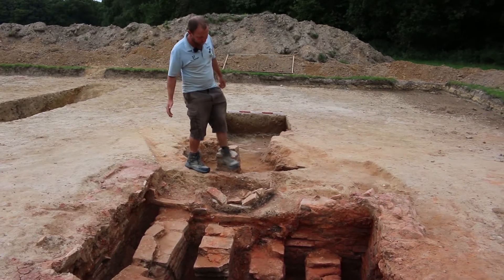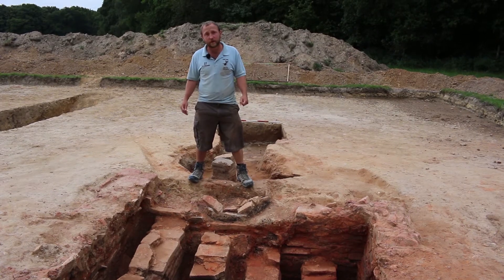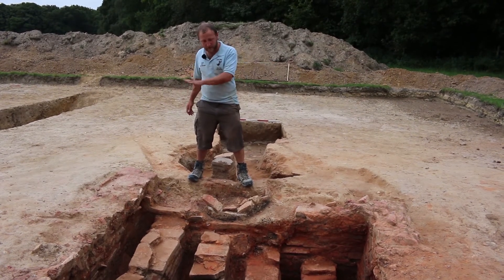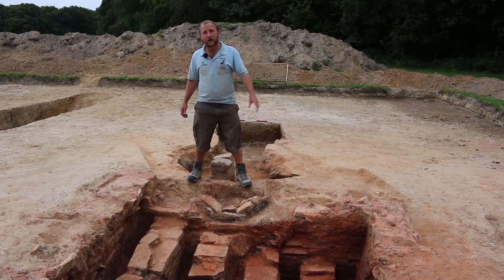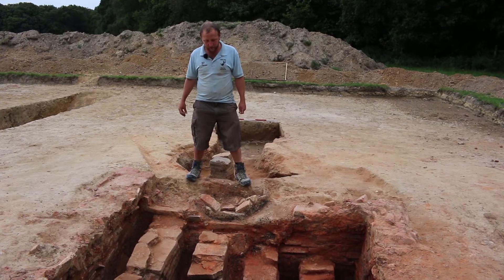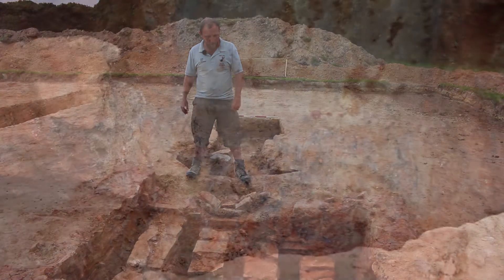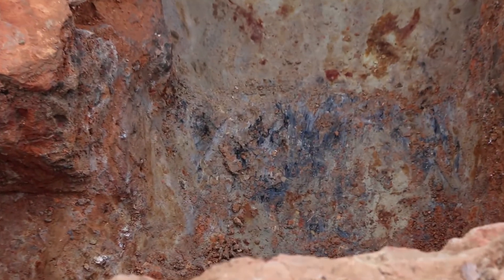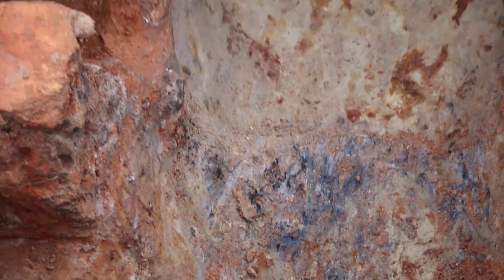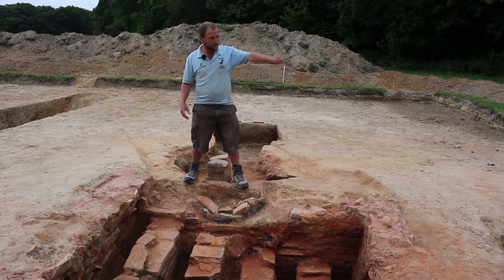We initially believed that this kiln was for tiles — a smaller version of the kiln that we have in trench one. However, at the very bottom we have an in-situ spread of pottery wasters, loads of different types of pottery presumably percolating through the gaps as the kiln was in use, and there's a tiny fragment left of the charcoal at the very base of the kiln which would have been raked out frequently through the stoke hole.